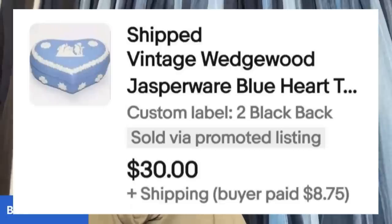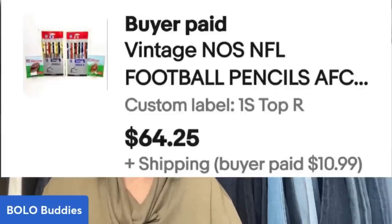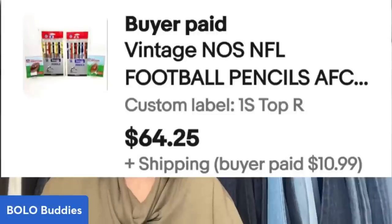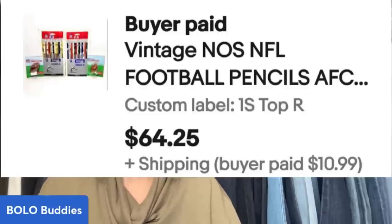Here is another item from that seven-item lot for $45. This is a vintage Wedgwood Jasperware Blue Heart trinket box and it sold for $30 plus shipping. And are you ready for more pencils? The approximate cost of goods was $2 because she paid $35 for the entire lot. These new old stock football pencils sold for $64.25, and the buyer paid shipping.